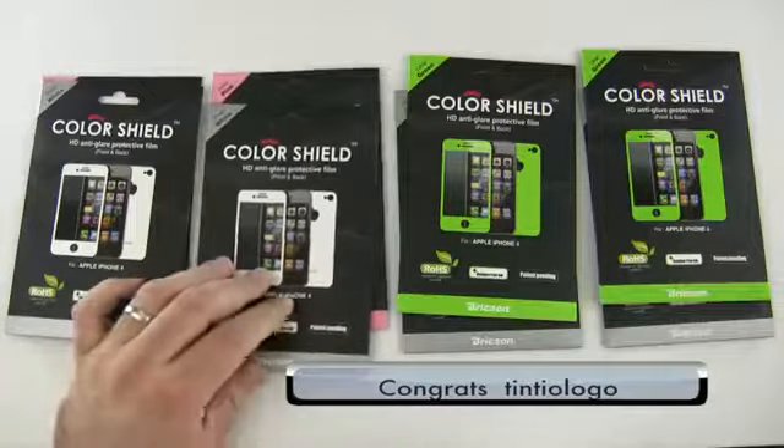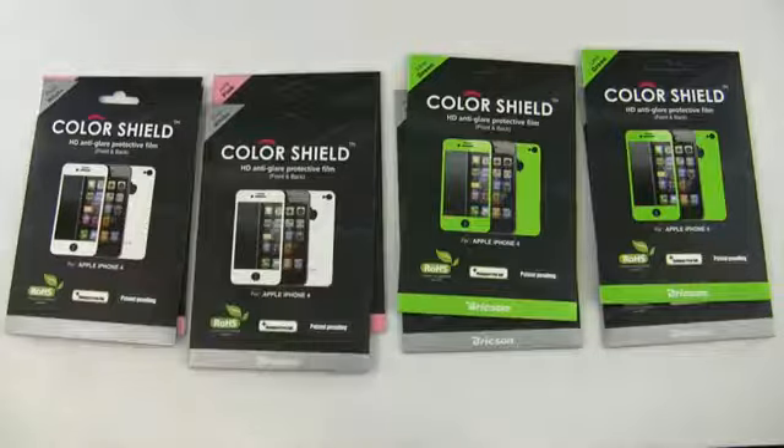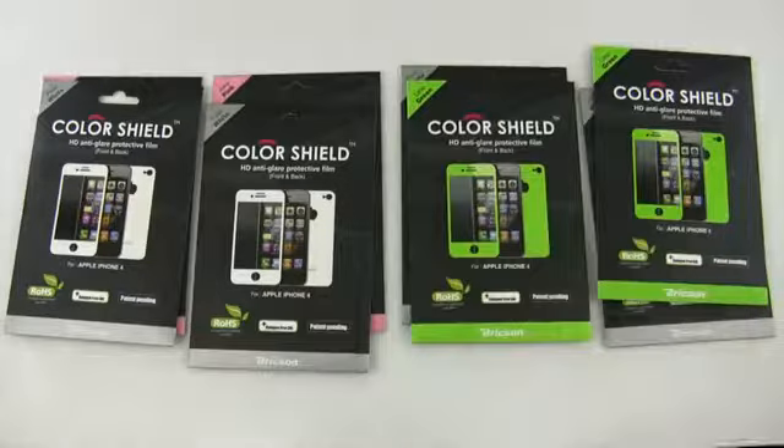Tintio Logo — if I'm saying that properly, Tintio Logo — you won white and pink. Congratulations. Our third winner is Infinite Playlist 909. So Infinite Playlist 909, you won the green and white. Congratulations.